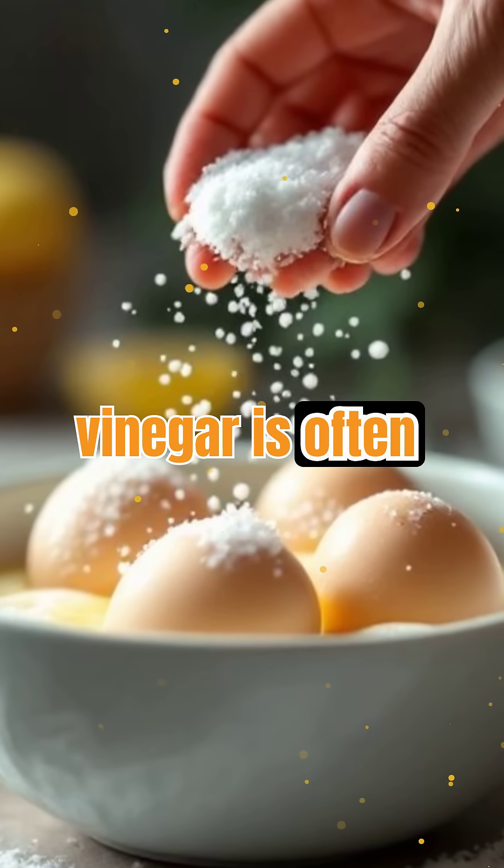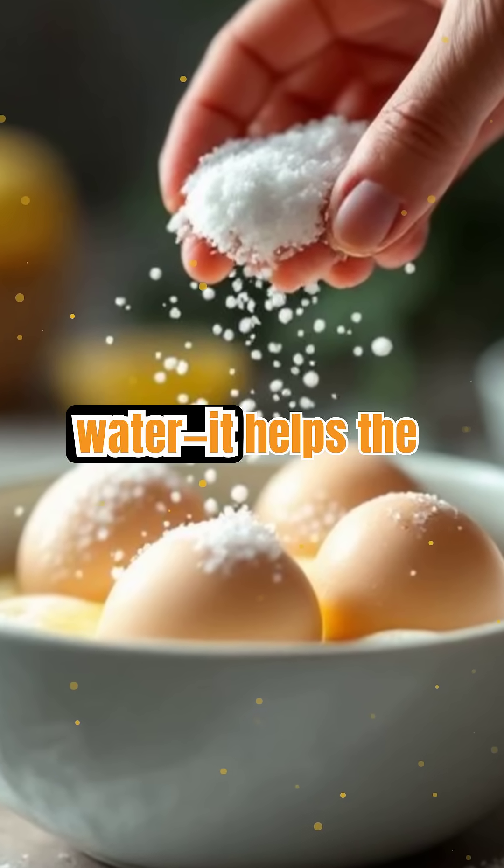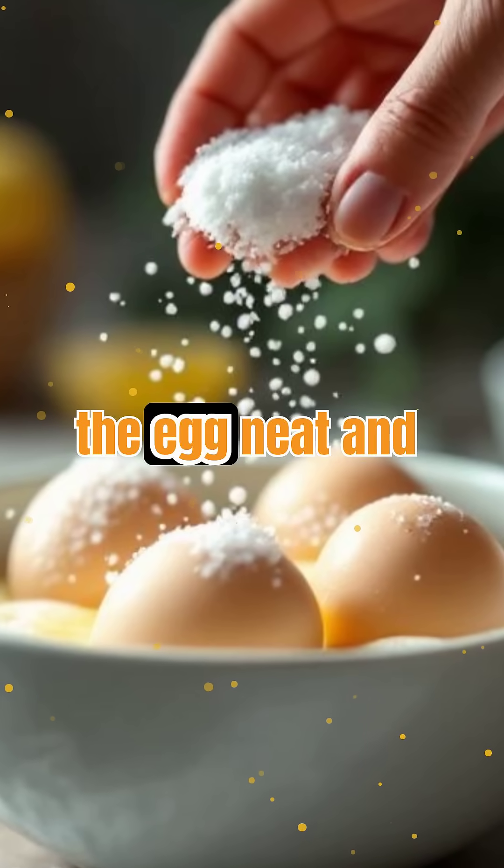That's why a splash of vinegar is often added to poaching water — it helps the egg white coagulate quickly, keeping the egg neat and compact.